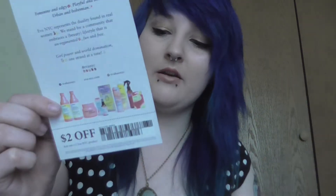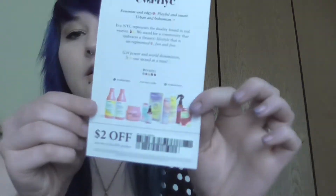I have a coupon for Eva NYC — it shows that they carry it at Ulta and CVS. Thank goodness, I was wondering where to get this stuff. It's a $2 off coupon.